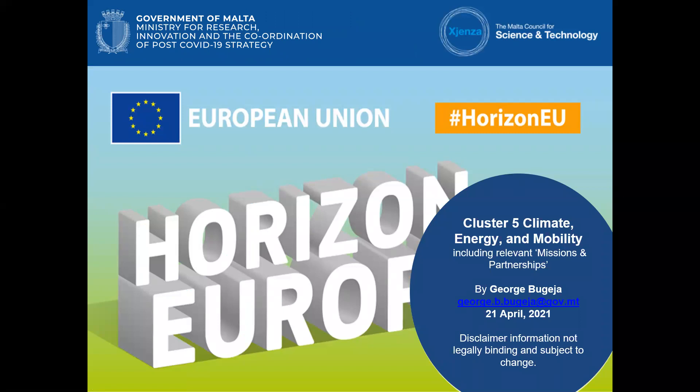Thank you everyone for joining this session. My name is George Bujea, one of the national contact points at MCST, and today I'll be presenting Cluster 5, which is Climate, Energy, and Mobility, including the relevant missions and partnerships.